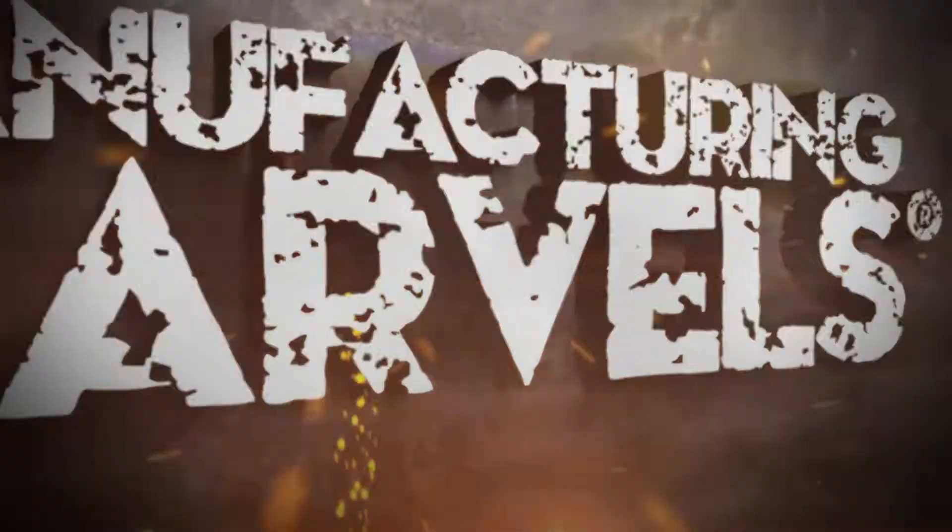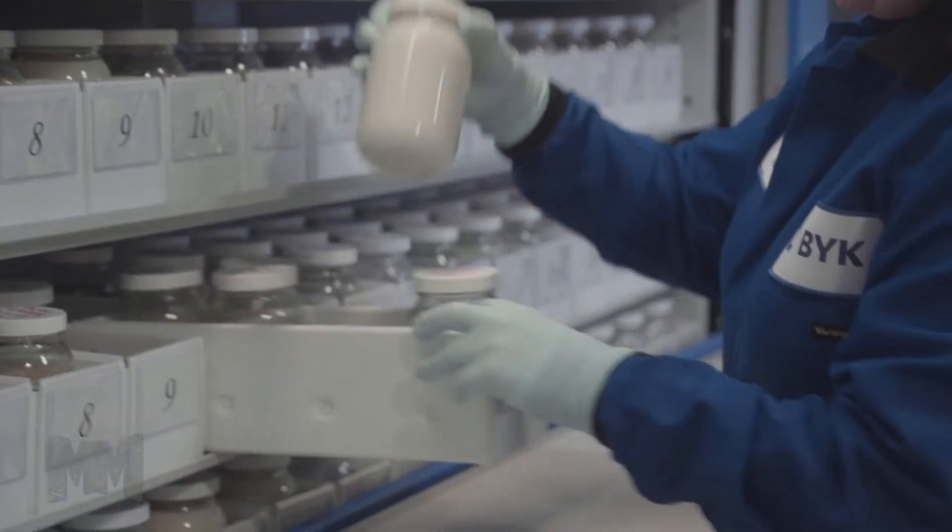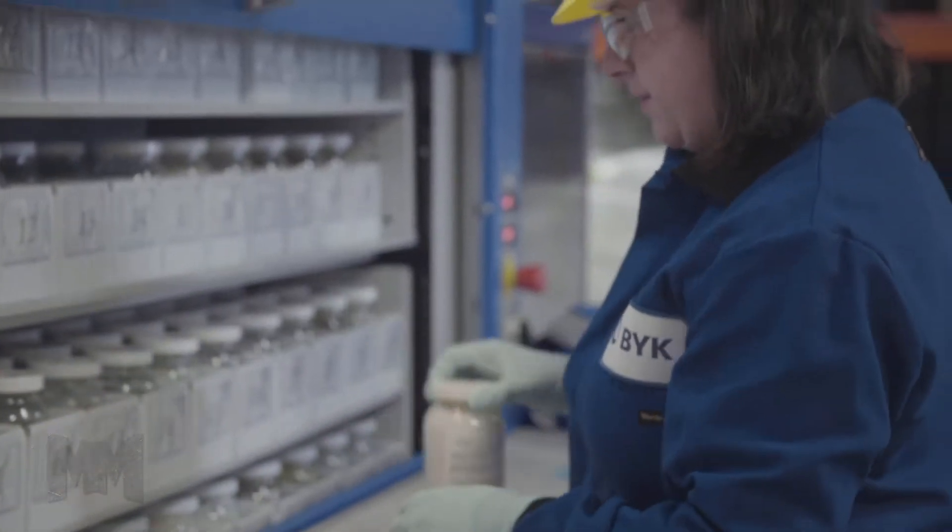Hi, this is John Criswell. Welcome to Manufacturing Marvels. Additives are specialty chemicals that improve product performance, application, and manufacturing processes.